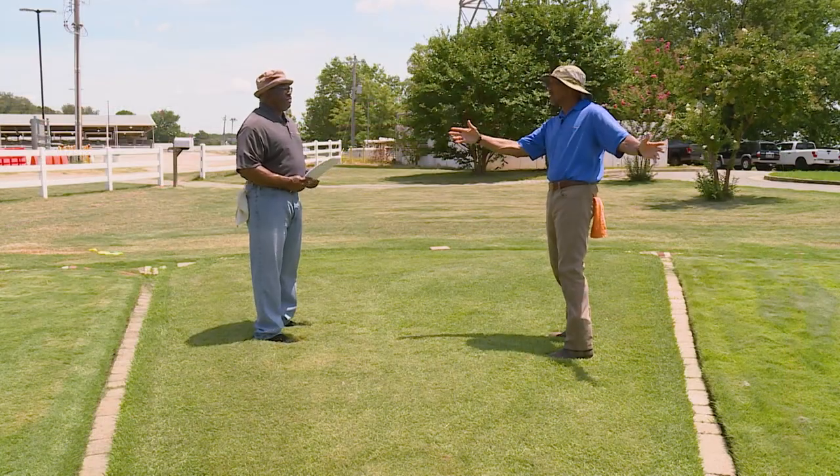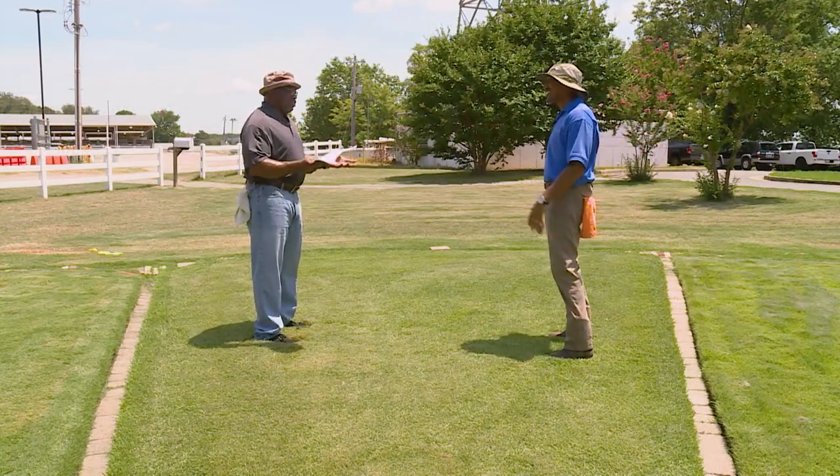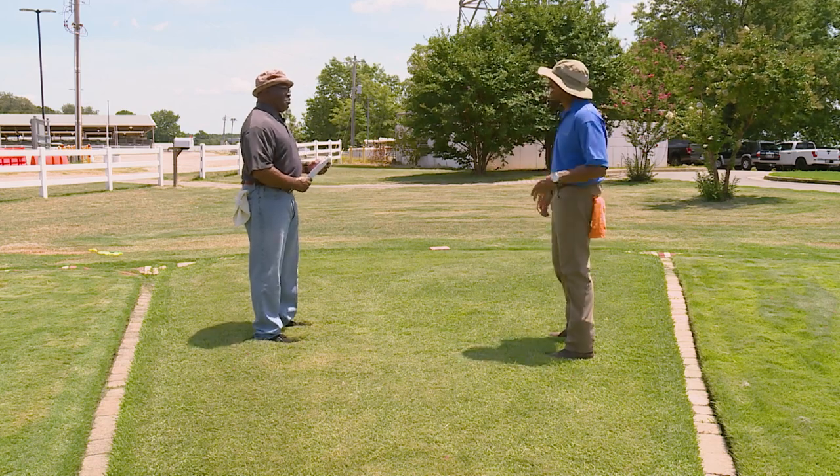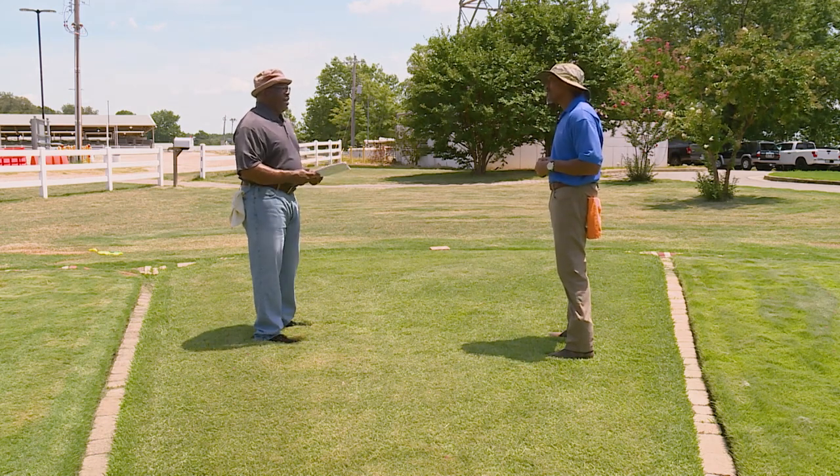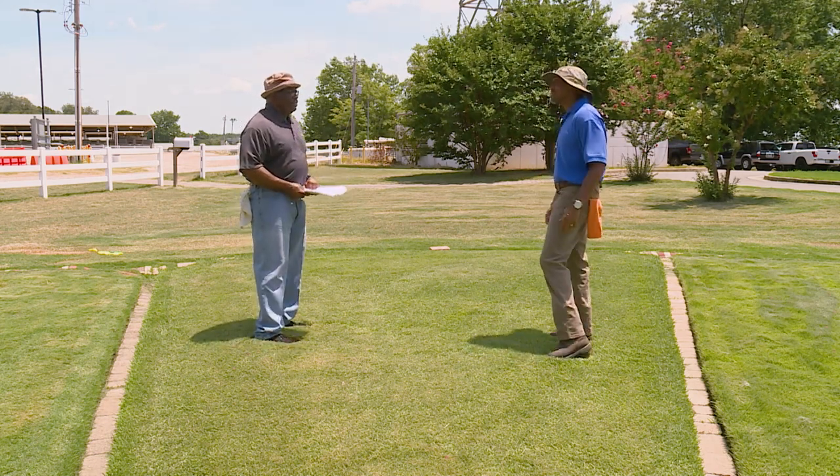Well, thank you again, Mr. Booker. This all looks good — we know you love your grasses. Homeowners are welcome to come out here and look at it anytime they want, and if they have a question, give us a call.